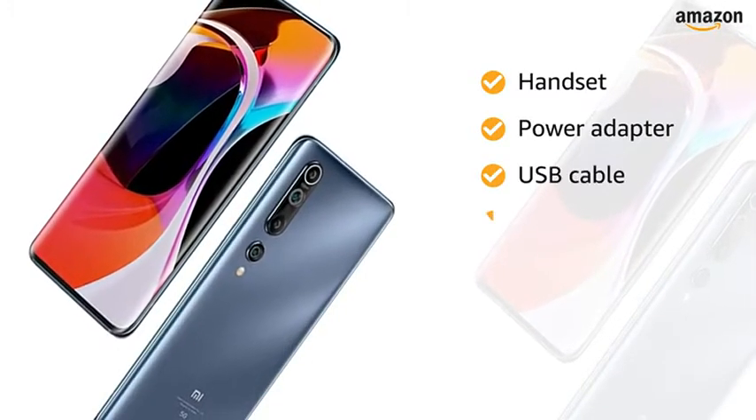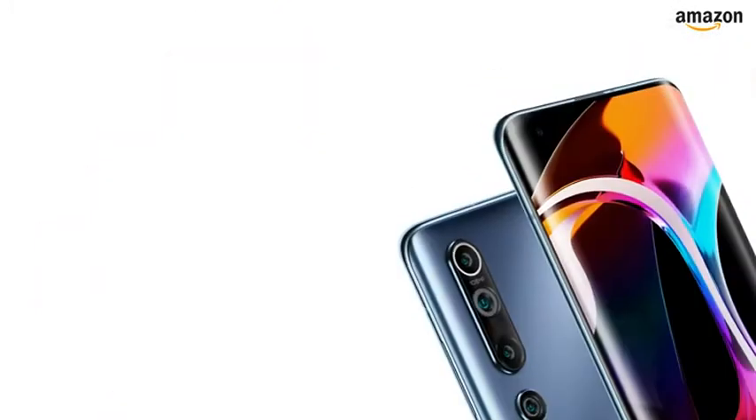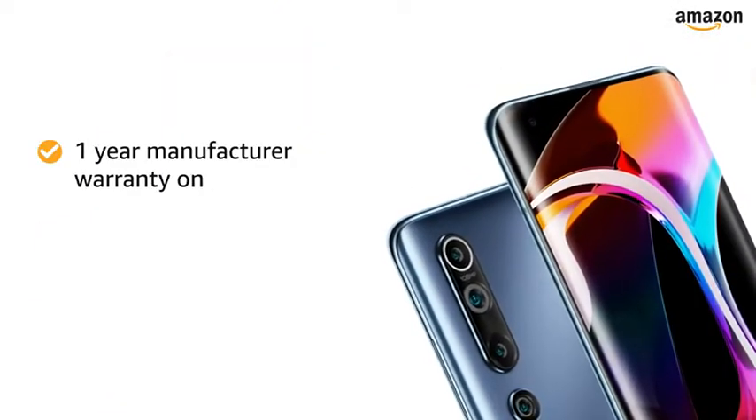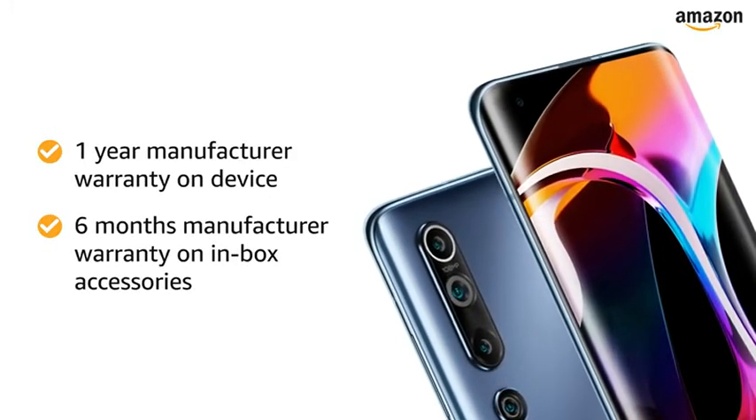The box includes a handset, power adapter, USB cable, SIM eject tool, warranty card, user guide, and clear soft case. The Mi 10 comes with a 1-year manufacturer warranty for the device and a 6-month manufacturer warranty for in-box accessories.